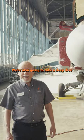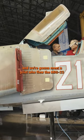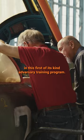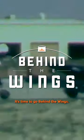We're also going to take a deep dive into a top-secret Air Force program called Constant Peg, and we're going to meet a pilot who flew the MiG-23 in this first-of-its-kind adversary training program. This one's going to be cool. It's time to go Behind the Wings.